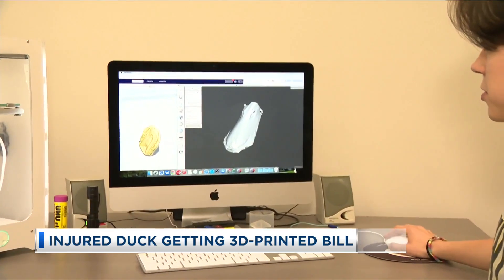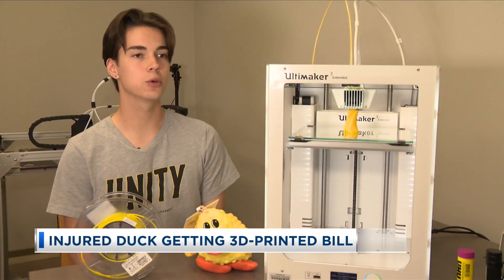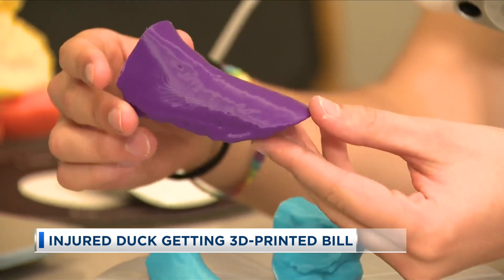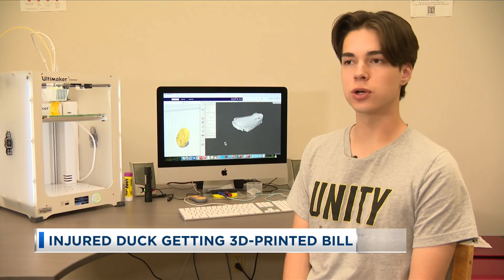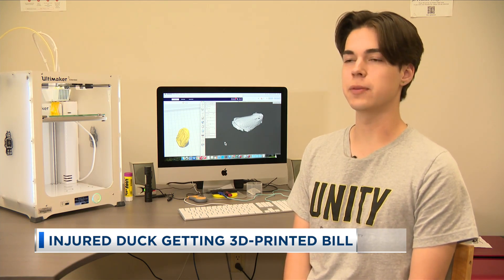We're able to take them into our software here. The center connected with South University student Ryan, and took a 3D scan of Polly's bill and is building her a new one with a 3D printer. It was really something — when we were getting into it, it was like, we'll see what we can do. And then as the project kind of gained momentum, it became more of a surefire thing.